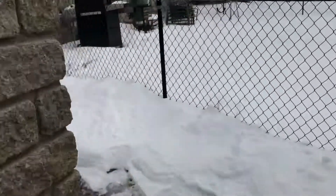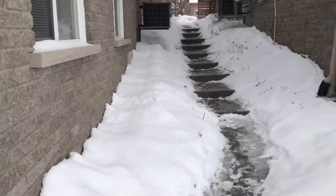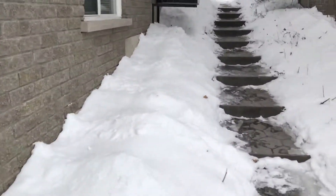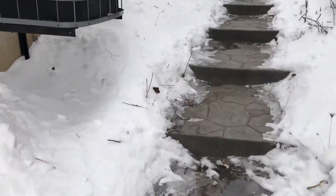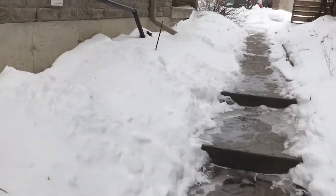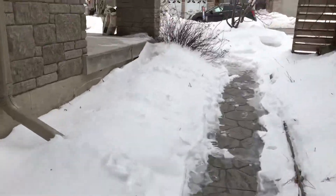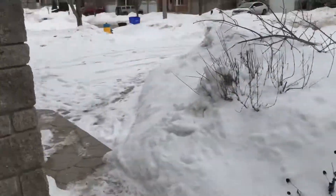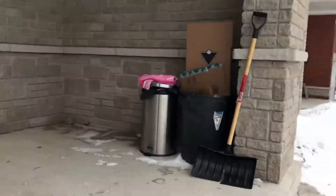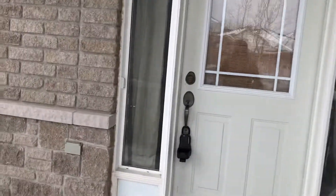I believe there are pictures for the basement apartment online. This one is doing offer presentation on February 27th, so in one week we'll just go inside here.